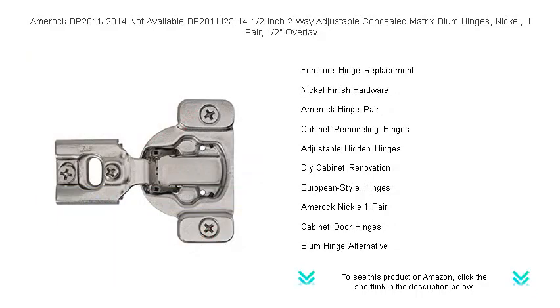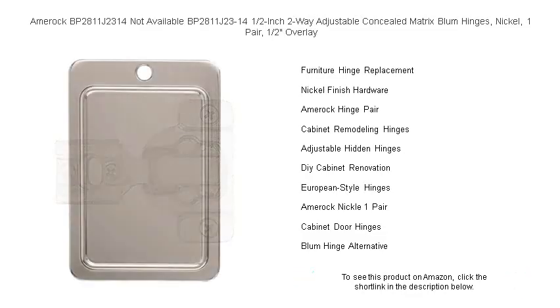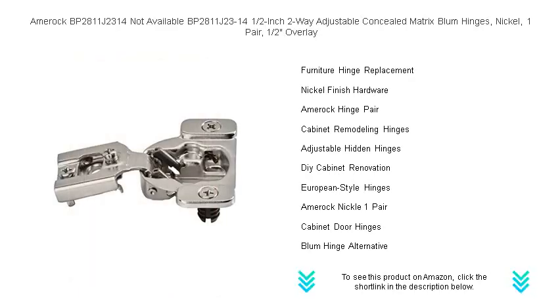Every pair guarantees durability and the smooth, silent closure that Amarok is renowned for. Whether you're renovating or building new, don't compromise on quality. Choose Amarok BP2811J2314 for that concealed charm and unmatched functionality.